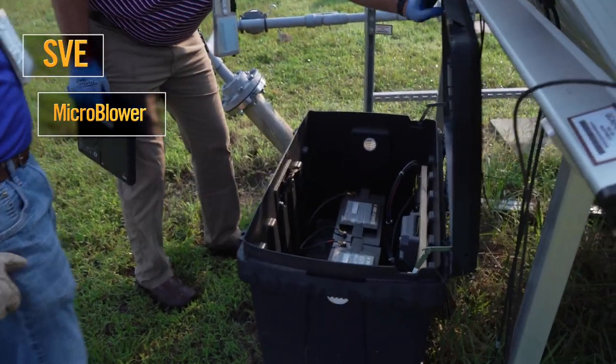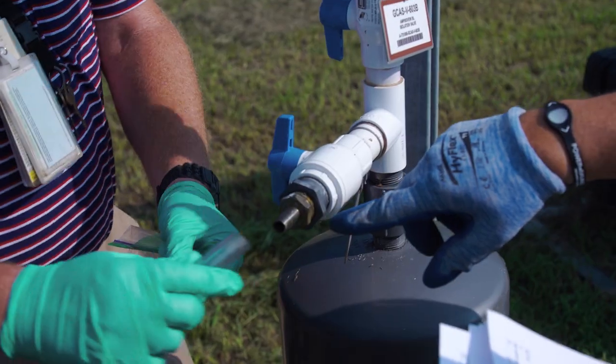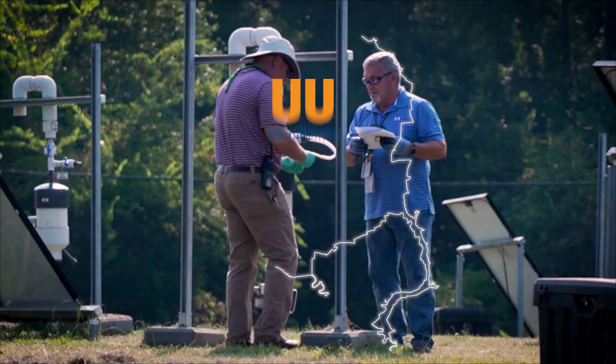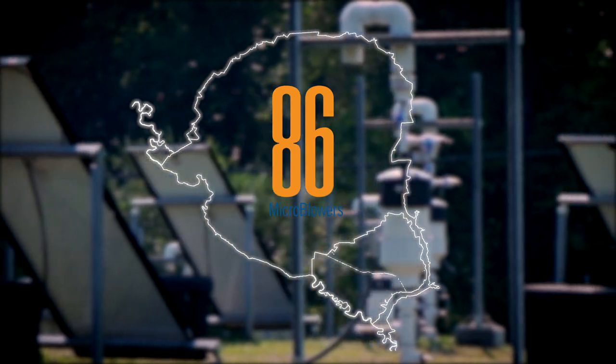The microblower uses solar power — it's the same process as SVE, except the vacuum pulling vapor out of the subsurface is powered by solar energy rather than electrical energy. Batteries provide the energy to operate the system, and the solar panels charge those batteries. As the sun goes down, the system has some longevity into the night. Eighty-six microblowers are in use across SRS, with more on the way.